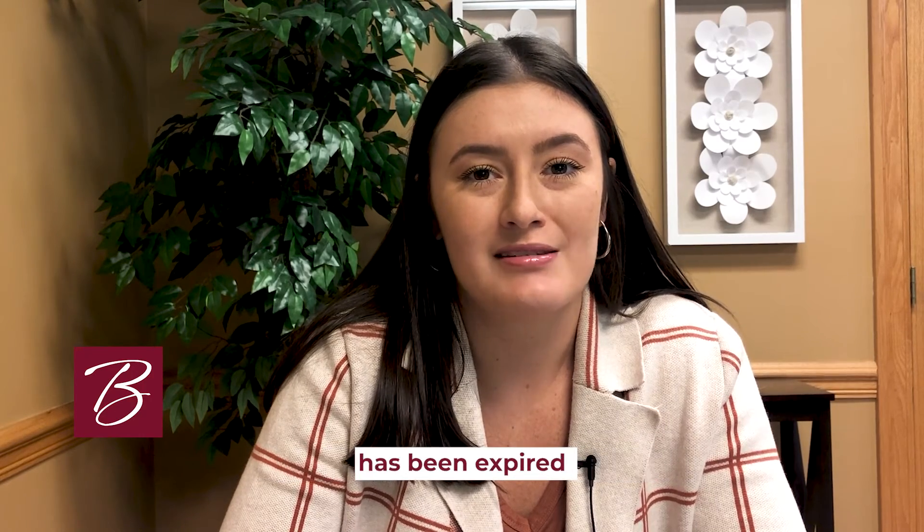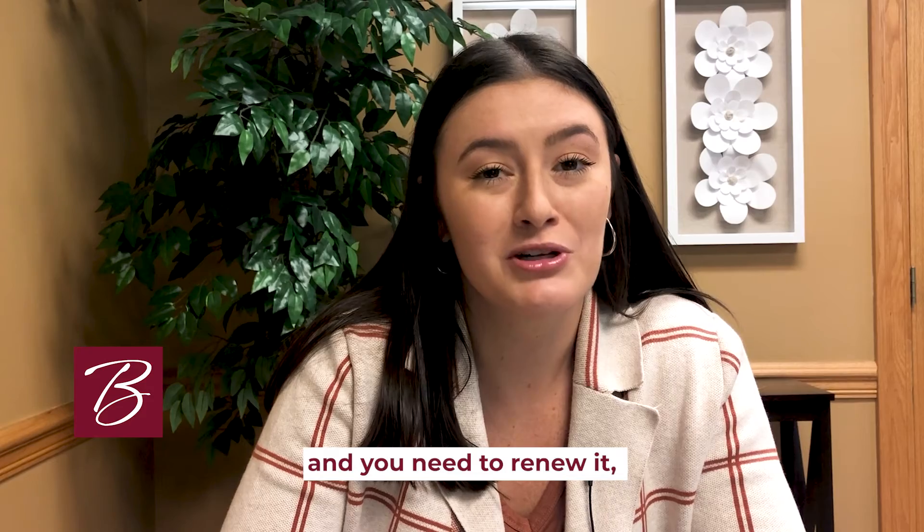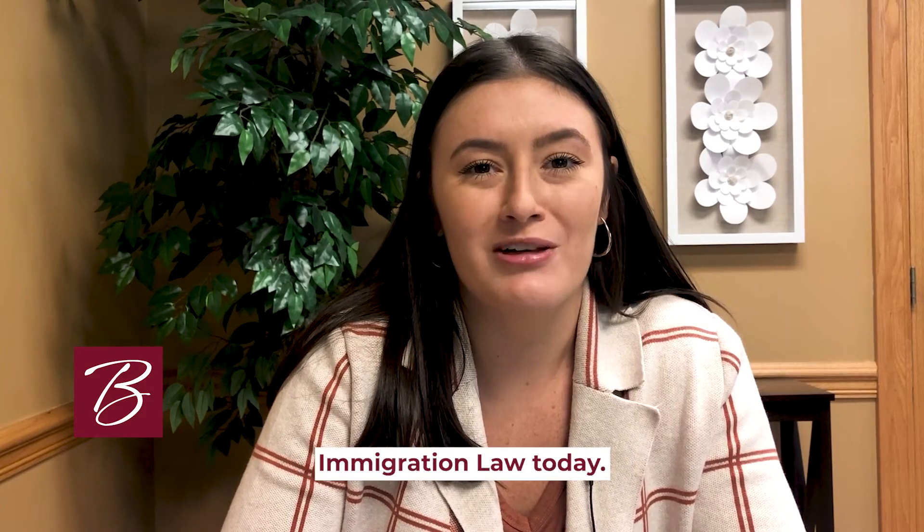If your non-immigrant waiver has expired and you need to renew it, be sure to contact Berardi Immigration Law today.